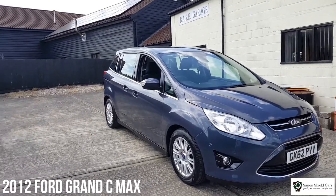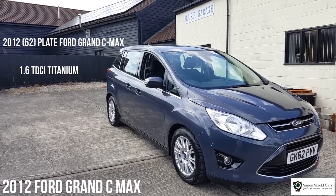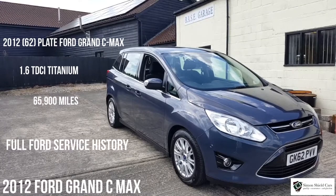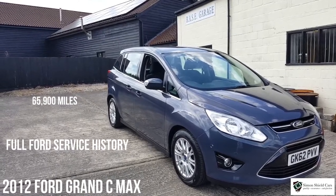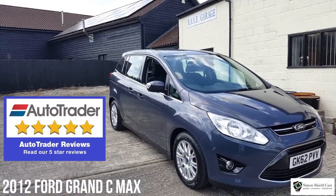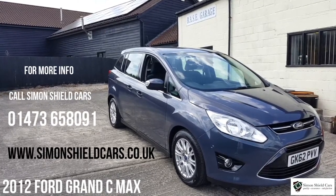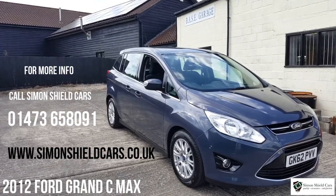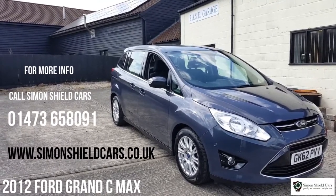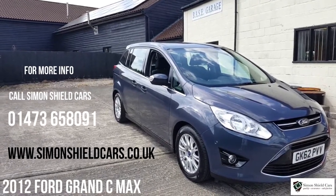So let's just run through there again: 2012, 62 plate, Ford Grand C-Max, 1.6 TDCi Titanium specification, Midnight Sky Metallic, 65,000 miles, complete Ford service history from brand new, lovely condition all around, really nice car and very practical. If you need any more information please give us a call — Simon Shield Cars, it's 01473 658091, or alternatively hop on the website for all the photos, all the specification, all the details, and that is simonshieldcars.co.uk. Thank you for watching.